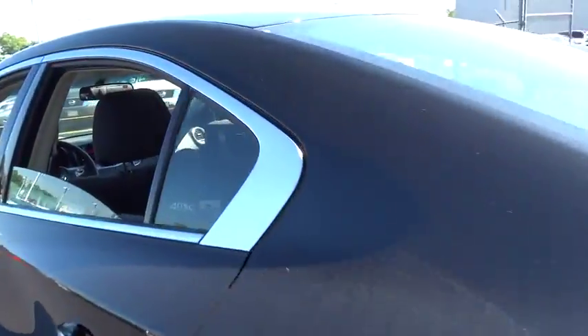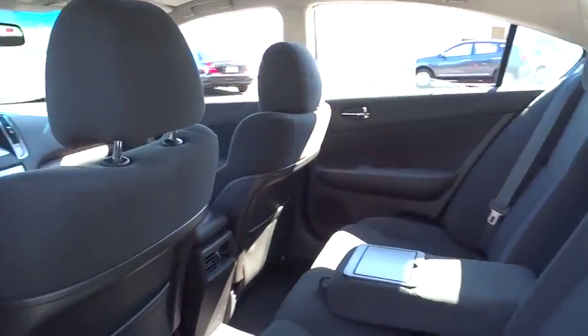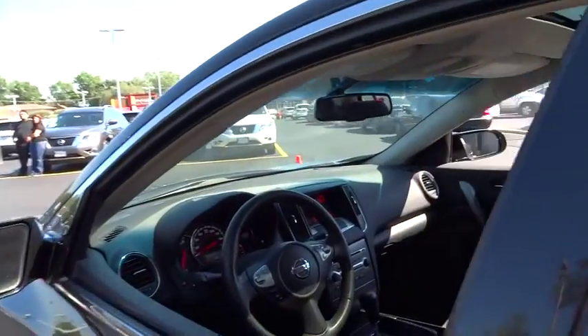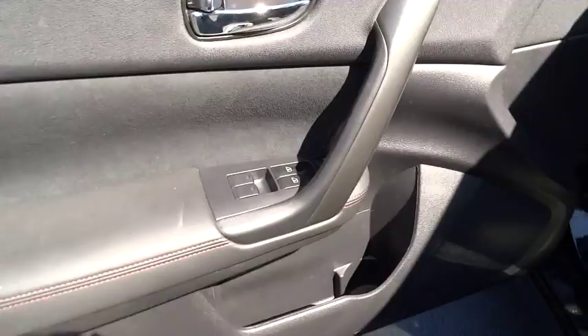Leather-wrapped steering wheel, moonroof, adjustable steering wheel, driver airbag, power steering, aluminum wheels, keyless start, auto-dimming rear view mirror, PPO, four-wheel disc brakes, cruise control, climate control, FWD.